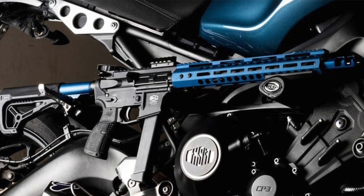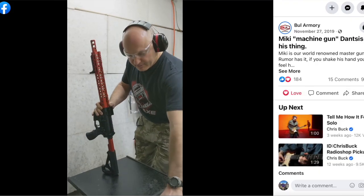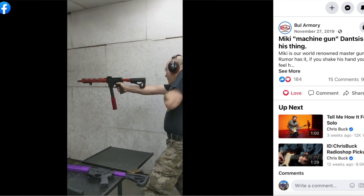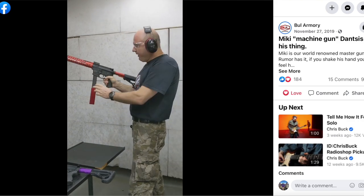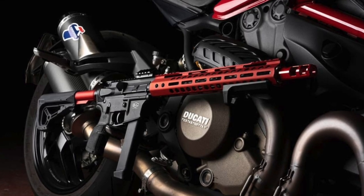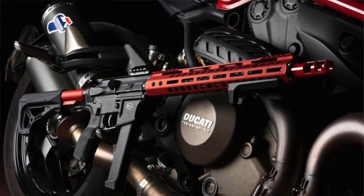We all know what happened in 2020 — all bets were off the table. The most recent picture I saw was on their Facebook page with a sponsored Israeli shooter shooting it, but I have not seen it in the U.S. I did some digging around and found the BL9 listed as out of stock on a Slovenian website, but other than that I really don't know what happened to it — feel free to drop it in the comments below if you have insight. The initial photos looked amazing with a blue finish, a purple finish, and a color-matched Ducati red finish. I'd like to see more of that in firearms where they color match automobile colors — that'd be pretty cool.